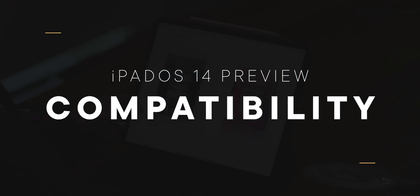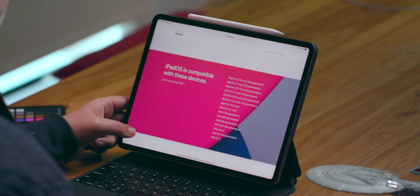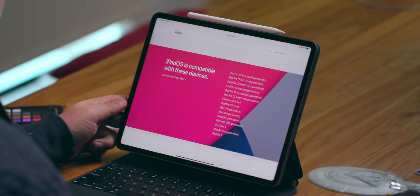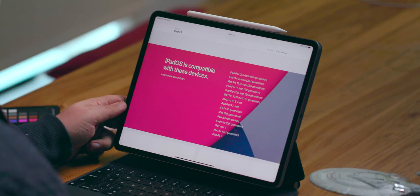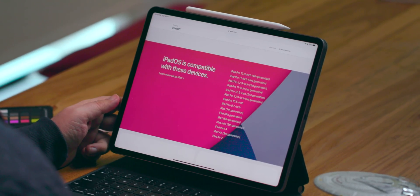If you're running iPadOS 13 on your current iPad, you'll be able to run iPadOS 14 on that exact same iPad. That includes every iPad from the 2014 iPad Air 2, to the 2015 iPad Mini, to the 2017 iPad, and just all of the iPad Pros. As always, Apple's commitment to software updates is really truly just unmatched, although I really wish every other vendor would start matching it.